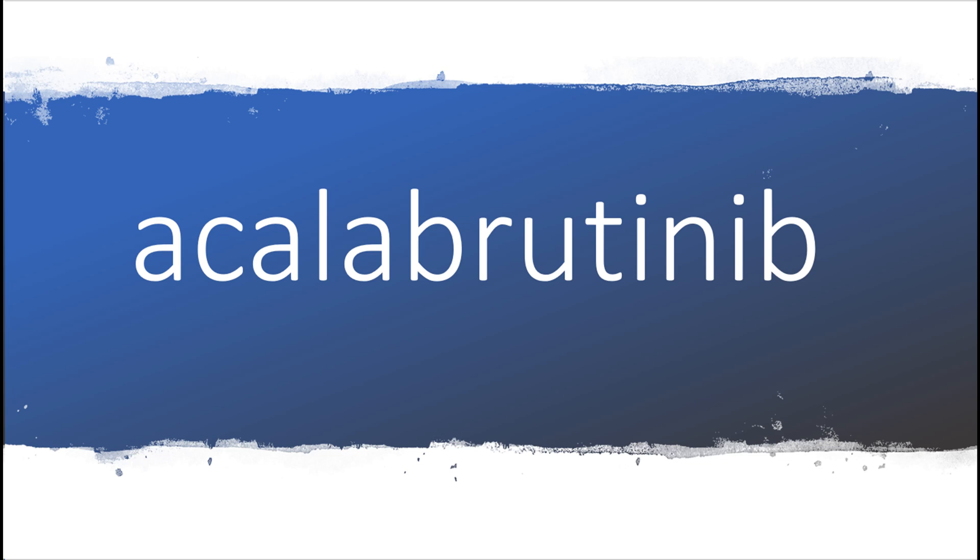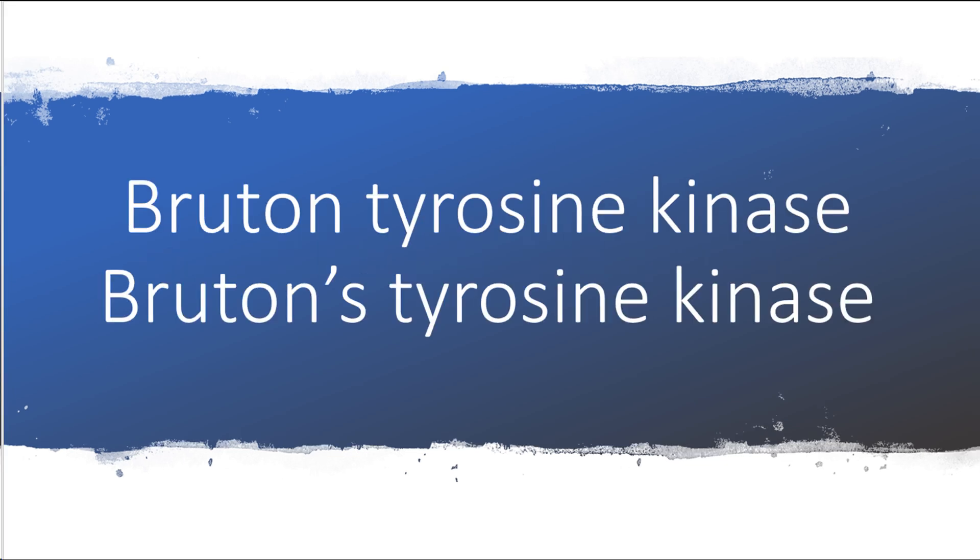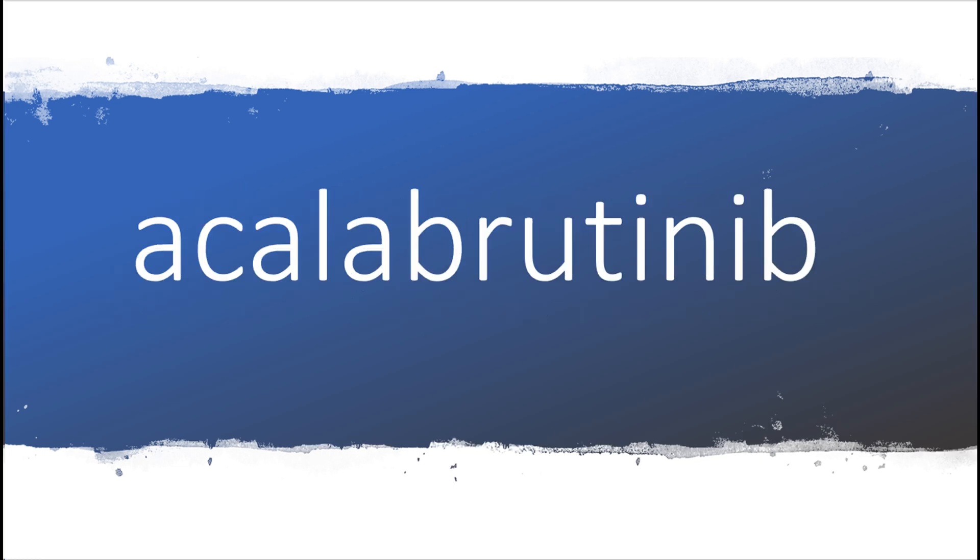Acalabrutinib is a BTK inhibitor. BTK is an acronym for Bruton Tyrosine Kinase, or Bruton's Tyrosine Kinase, which is a cytoplasmic kinase. BTK is an enzyme that's part of the B-cell receptor signaling pathway.